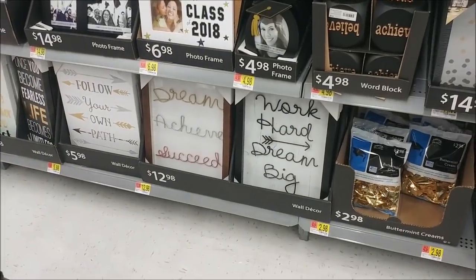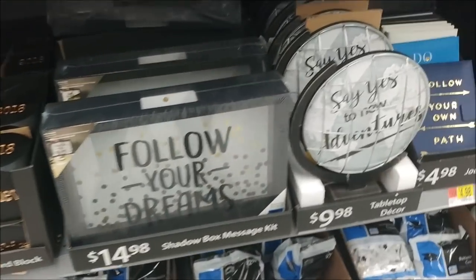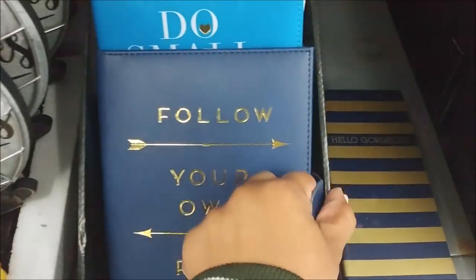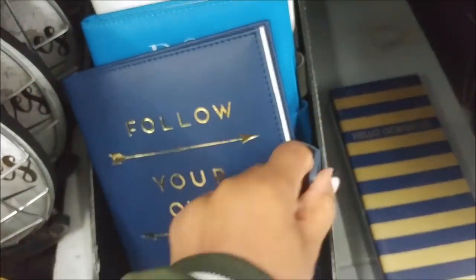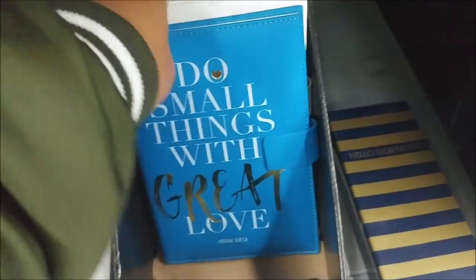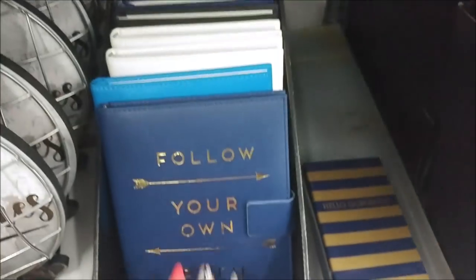Lots of graduation stuff here — look at those pictures down there, really nice. Little dice or word blocks, there are some journals too — just lined paper with a magnet closure. Do small things with great love — these would make really nice graduation gifts. Dream, imagine, and believe.